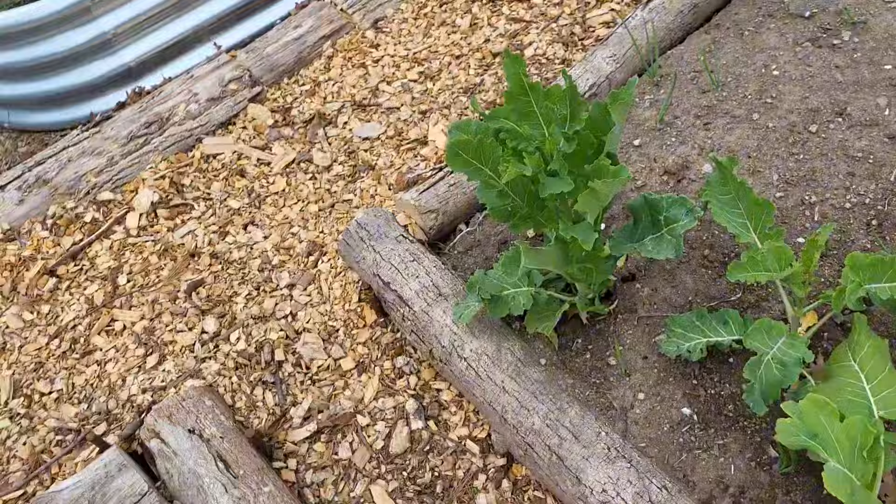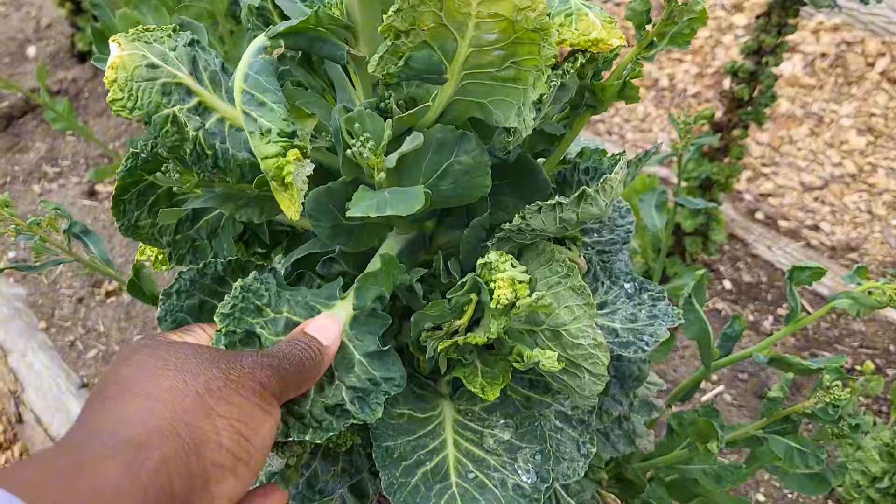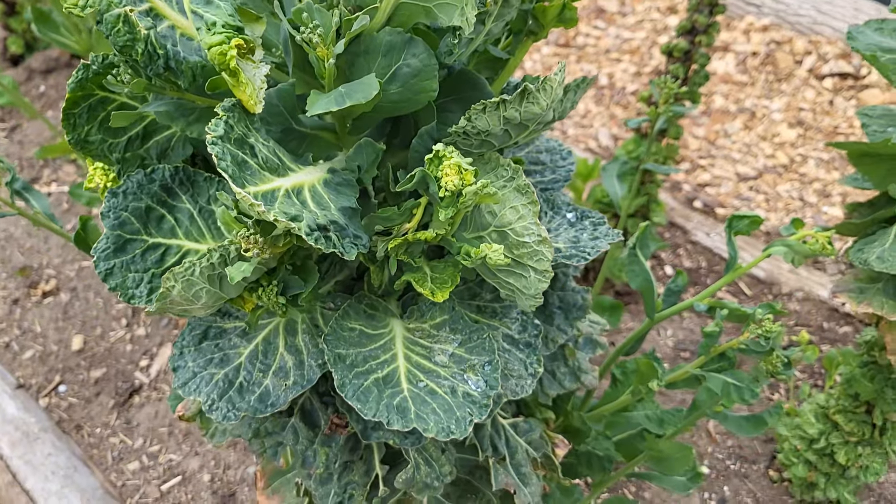Even the chickens were able to enjoy some of the garden greens. This is also from last year and the chickens are going to get to enjoy this snack — they just love it.